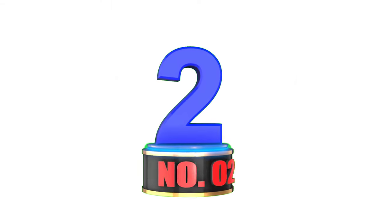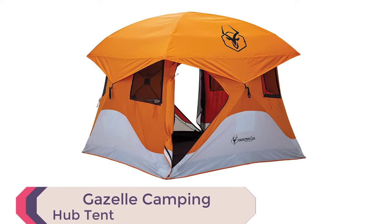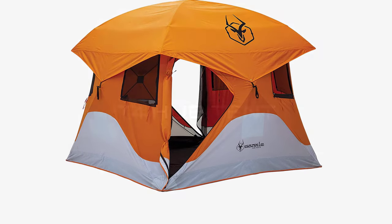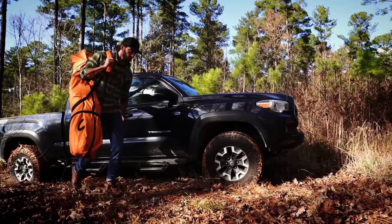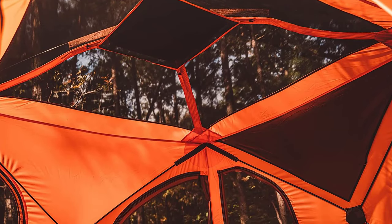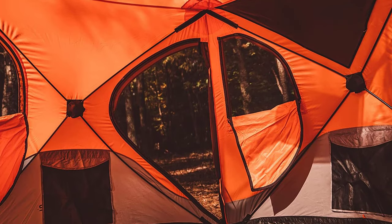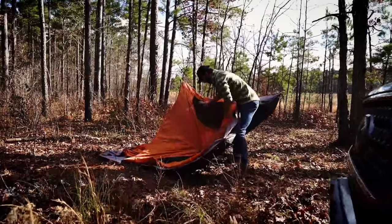Number 2: Gazelle Camping Hub Tent. For outdoor enthusiasts, the Gazelle 4-Person Pop-Up Camping Hub Tent is the ultimate choice. This fully assembled tent is perfect for camping, picnicking, and outdoor events. With a 300-denier waterproof floor and 210-denier walls, this tent is strong and durable. Setup is a breeze, with the tent ready to use in just 90 seconds. The unique removable floor allows you to shake out dirt and sand easily.